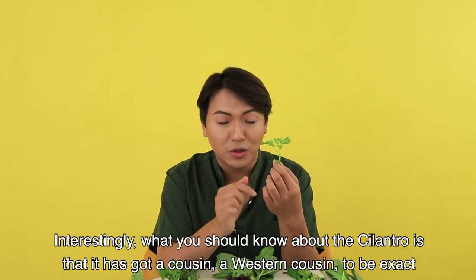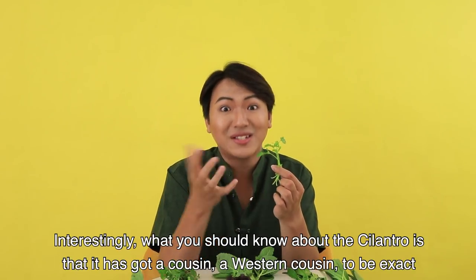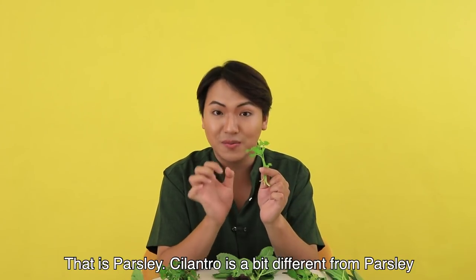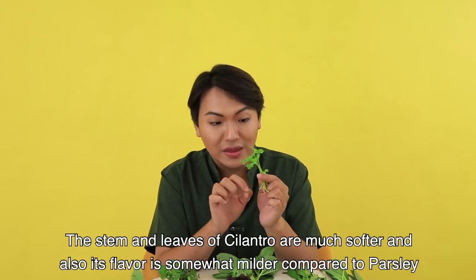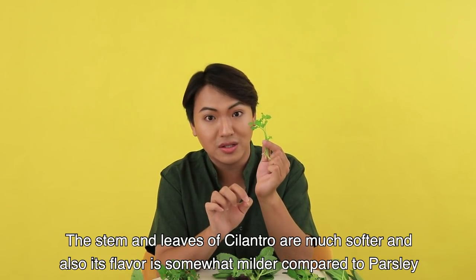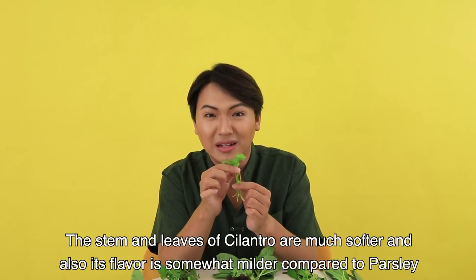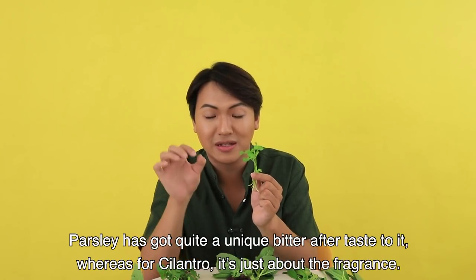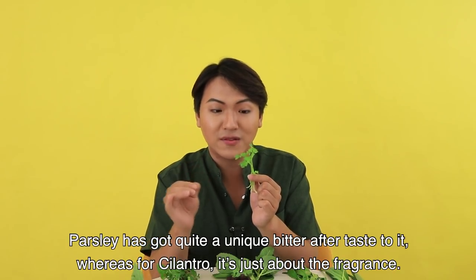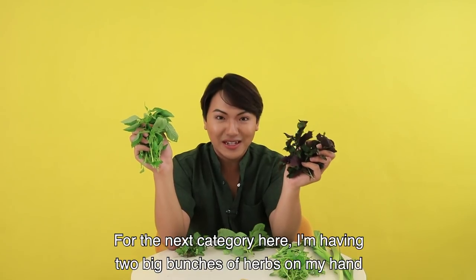Interestingly, what you should know about cilantro is that it has a cousin — a western cousin — and that is parsley. Cilantro is a bit different from parsley in that the stem and leaves of cilantro are much softer and its flavor is somewhat milder. Parsley has quite a unique bitter aftertaste to it, whereas for cilantro it's just about the fragrance.